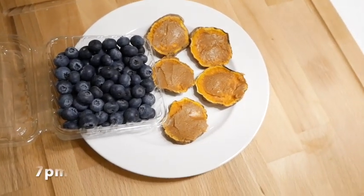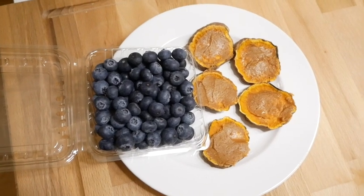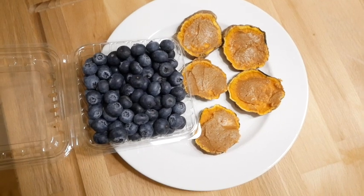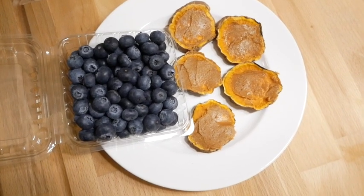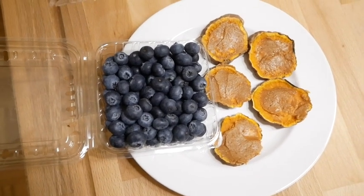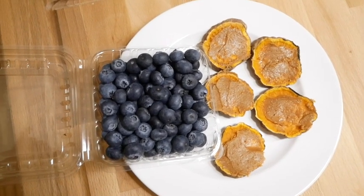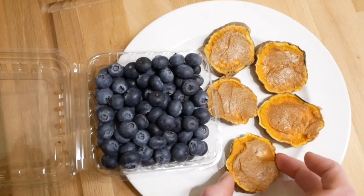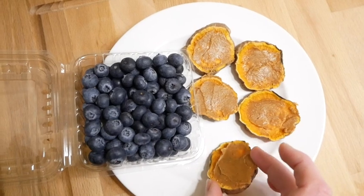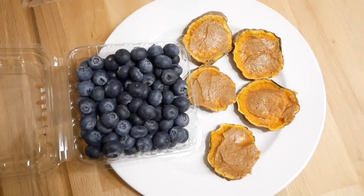This is the sweet potato I prepared earlier as a snack, but it's actually going to be my last meal of the day because I'm really not that hungry anymore. I had planned to have a salad with sweet potato cubes, some tofu, tomato, and cucumber — the basic stuff. But instead I'm having these sweet potato slices I baked in the oven with some peanut butter on top, and I'll also have some blueberries.